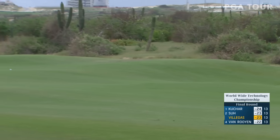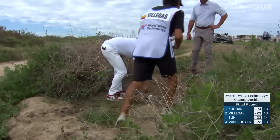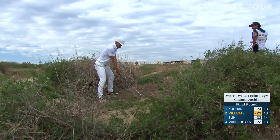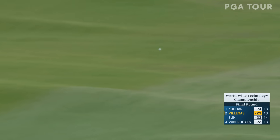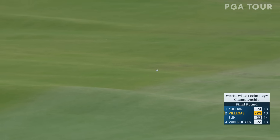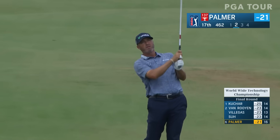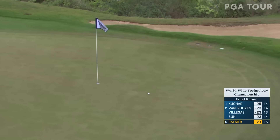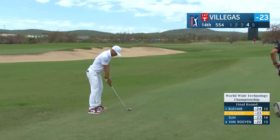It disappears. Well, a very successful drop there for Camillo. It came out nicely too — probably going to bound a little bit as well. That's Ryan Palmer at the 17th. He's making a run early. He's played very, very well, but he's just not going to get low enough to get the victory.